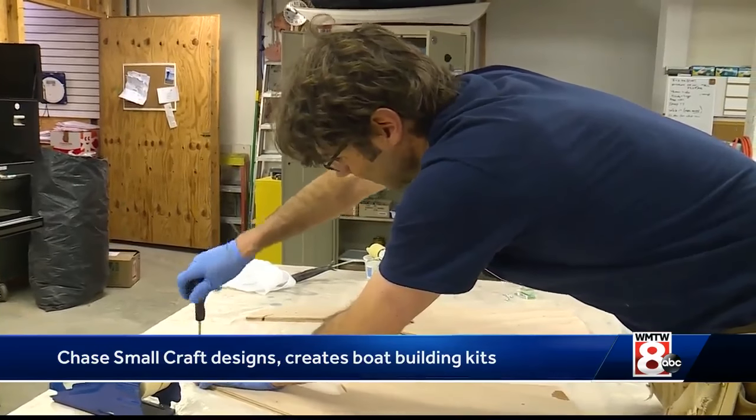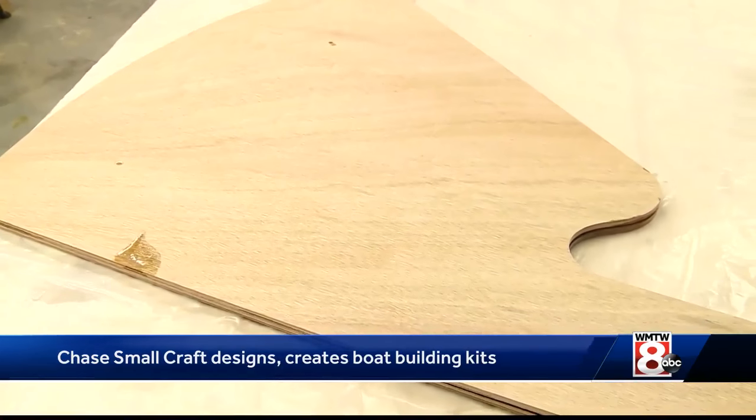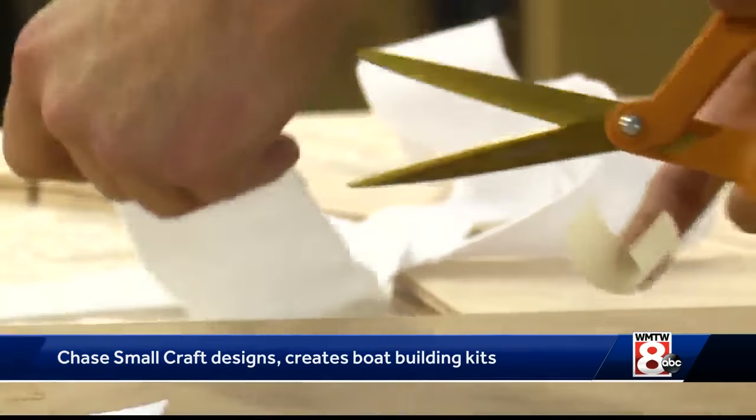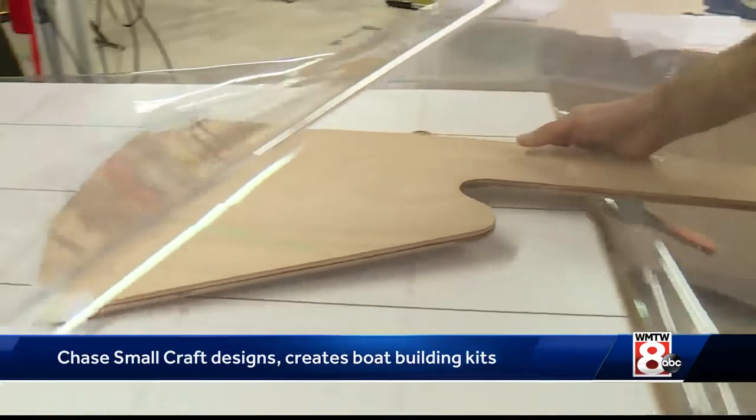The vast majority of customers, he says, are men nearing retirement age. They've got time freeing up, they've got money — building even some of these little boats is a multi-thousand dollar project.